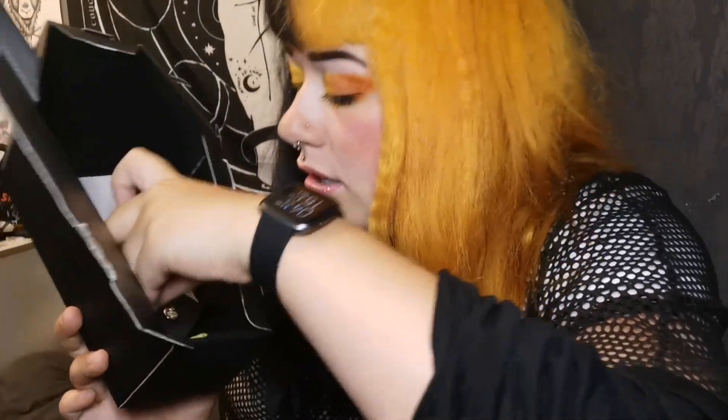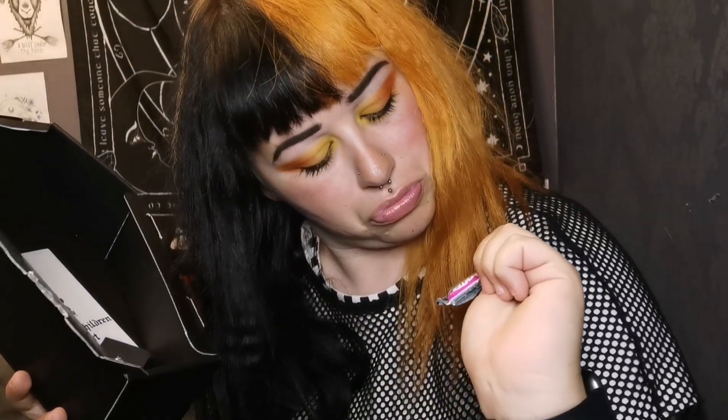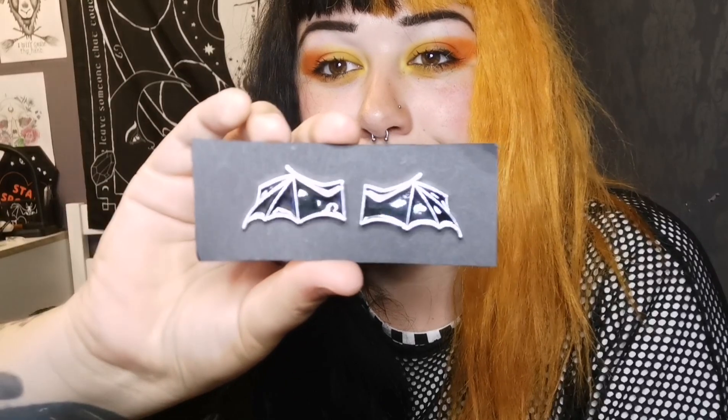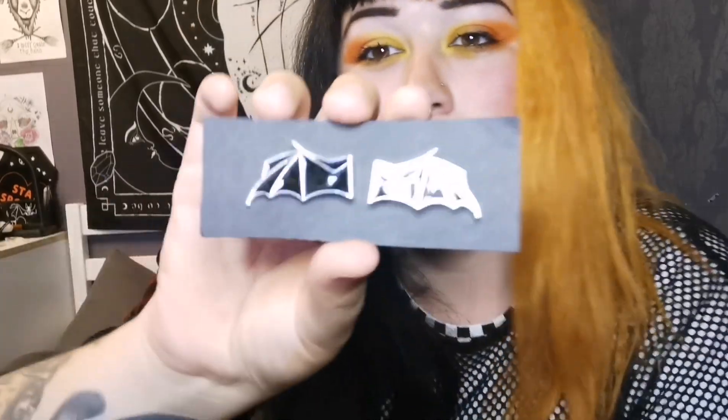We're coming down to the last items. I see a little chewy sweet - it says Center Shock Greedy Spider. I like how they've got like a little Halloween themed treat. And then we've got the little theme badge with some bats on it. They go like on a collar and they are metal clasp backs. I love this box.